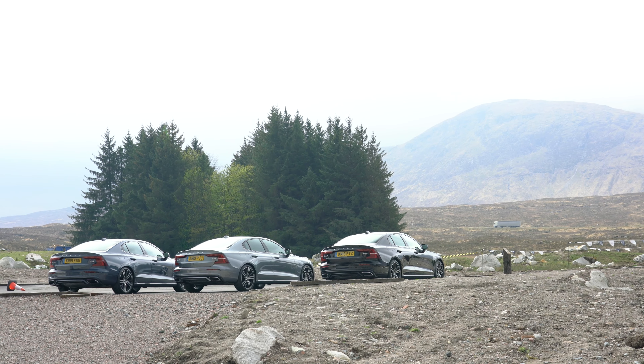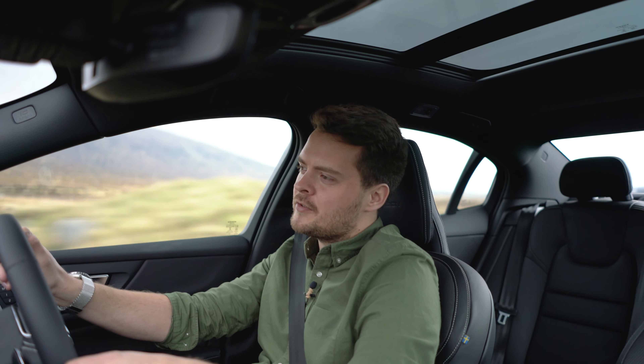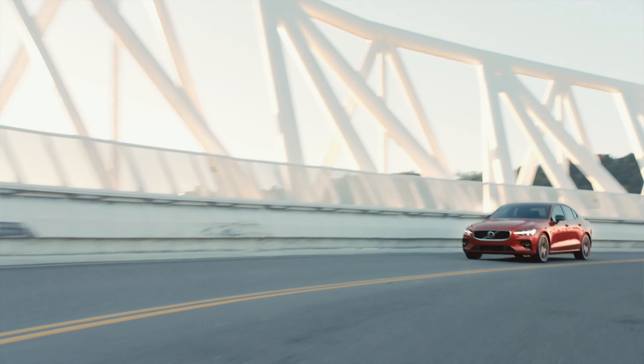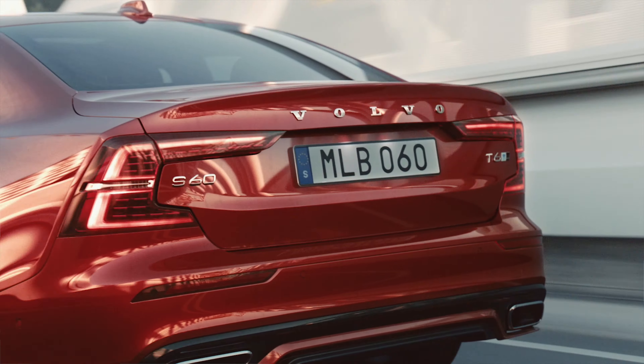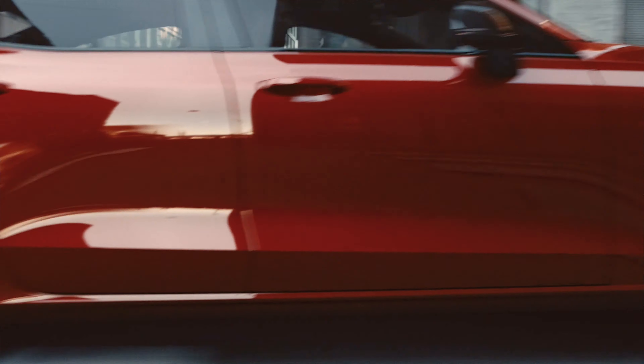The main thing is that I'm driving the new Volvo S60. This particular model is the T5R Design, which means it's the petrol. Interestingly, this is one of the first Volvos, if not the first, to be offered without a diesel, so the electrification process is definitely happening.